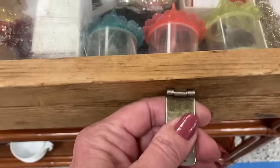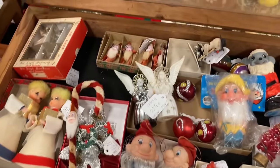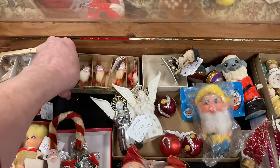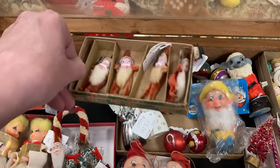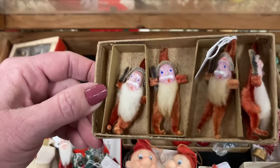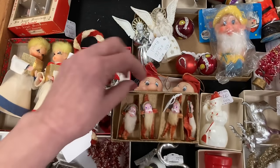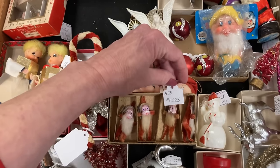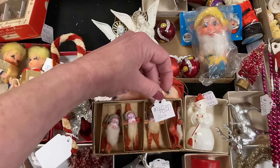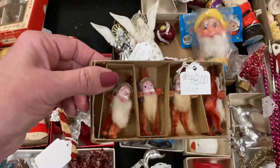I hope you guys stay tuned for my haul. Look at these — the nice thing about these Santas is that you could use them to decorate plus use the box. $48 is not bad, especially if you divide it by four.